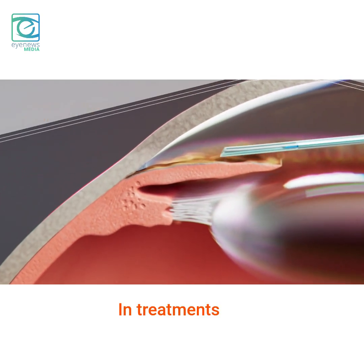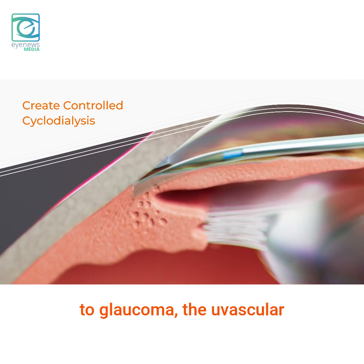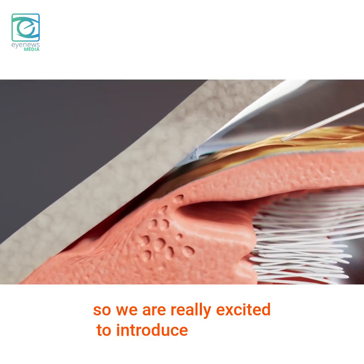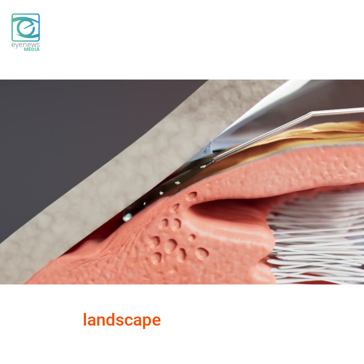In pharmacologic approaches to glaucoma treatment, uveoscleral outflow is the most important one and it's the mainstay. To this day, we really don't have any other treatments, so we are really excited to introduce that novel technology and open up a completely new landscape of intervention.